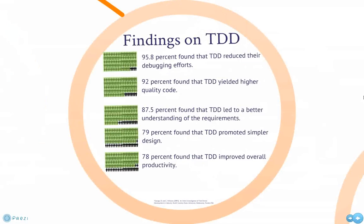Bobby George and Lori Williams from the Department of Computer Science at North Carolina State University ran a set of structured experiments with 24 professional pair programmers. One group developed code using TDD, while the other used a waterfall-like approach. Their findings are published in An Initial Investigation of Test-Driven Development in Industry. Here are some of the highlights.